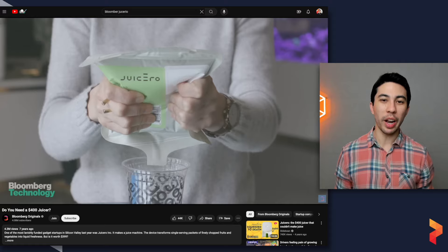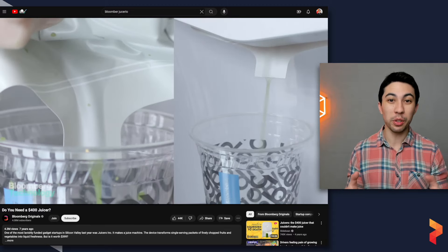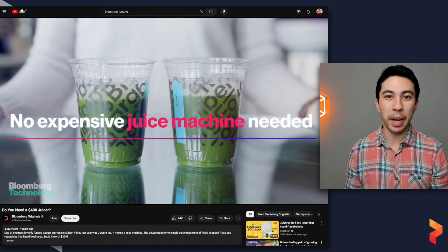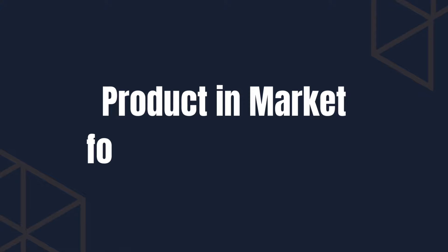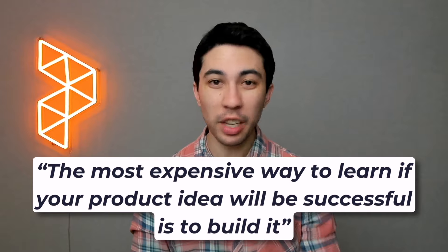The problem was they built a $700 machine that no one needed. A famous Bloomberg video showed that you could squeeze one of the Juicero packets with your hands in roughly the same time it takes the machine to press it. The company, founded in 2013, closed its doors in 2017 after having a live product in market for only 16 months. This is a great example of what we're trying to avoid with product discovery — that cost Juicero and its founders $120 million to learn.